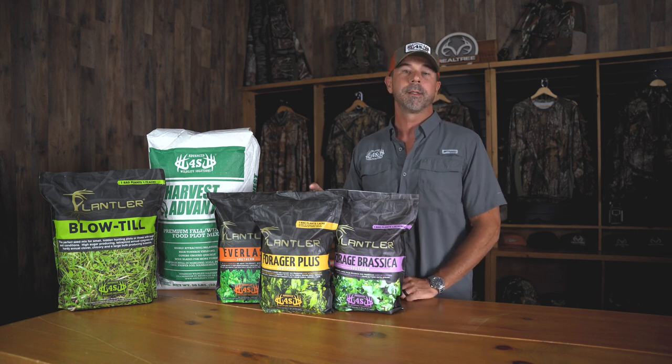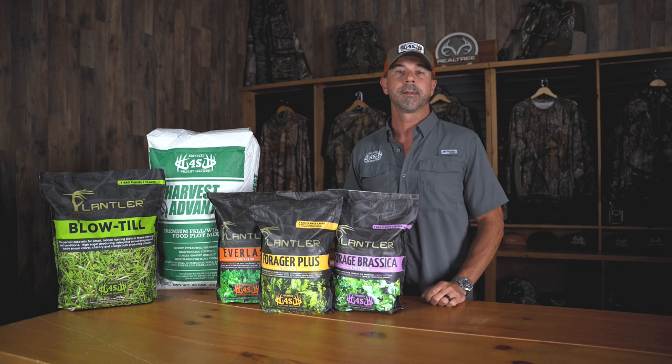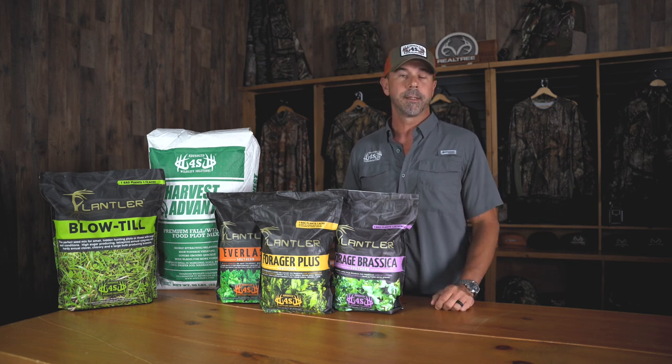You've got your Plant LaForgea Plus here, which has got two white clovers, two red clovers, chicory, and two brassicas, so it's got everything you could possibly need.